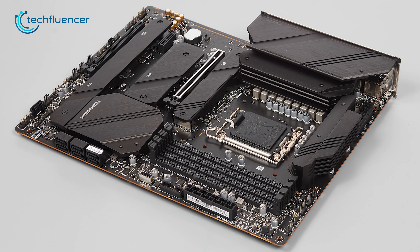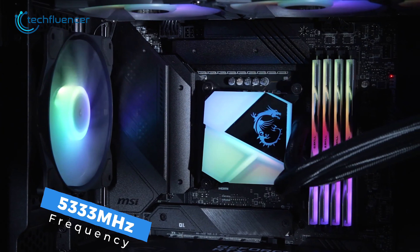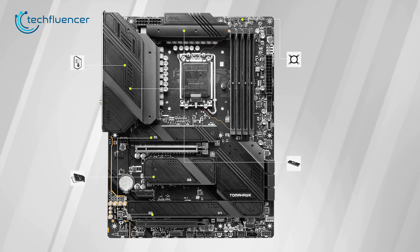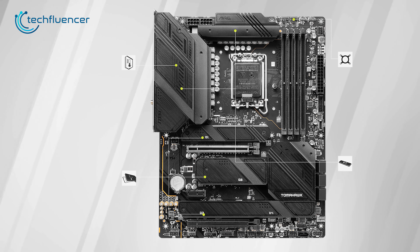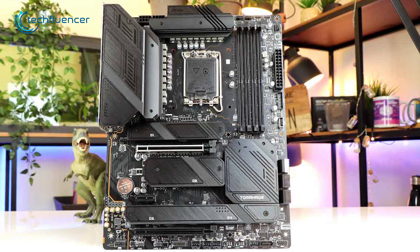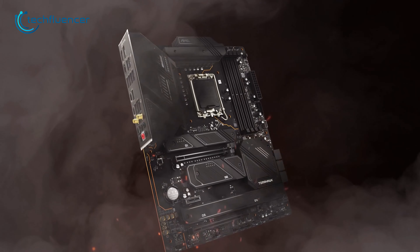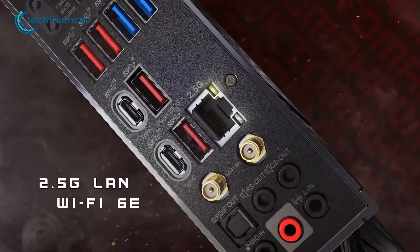With four DDR4 memory slots, it supports up to 5,333 MHz frequency, which is pretty nice for the 13th Gen chip. The two PCIe x16 slots are there to plug in recent GPUs, while the four M.2 and seven SATA 6GB ports grant room for expandability. There are ten USB ports on the rear, including four USB 3.2 Gen 1 and one USB 3.2 Type-C.